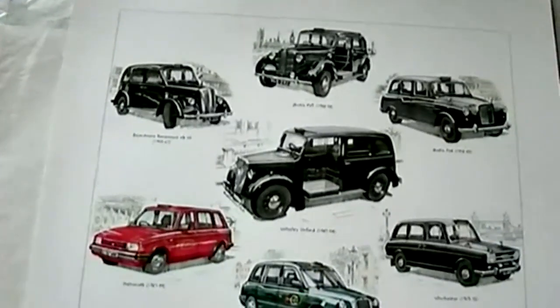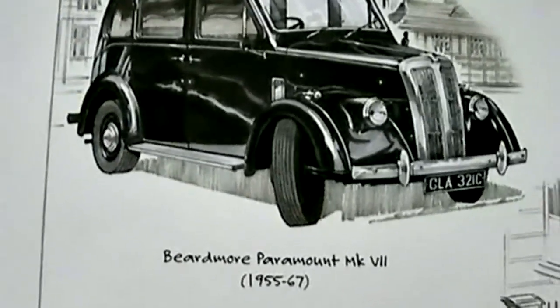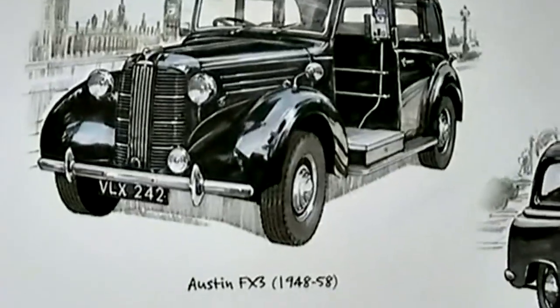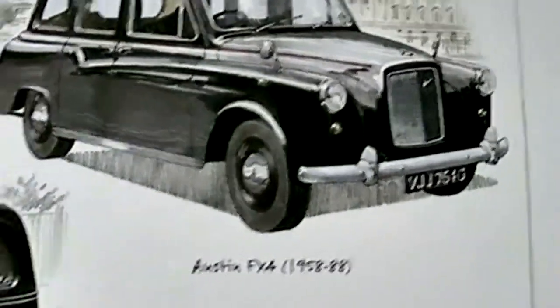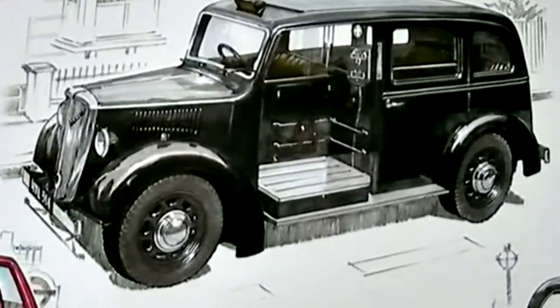Let's have a look through these timeless London taxis. Here we have the Beardmore Paramount Mark 7, followed by the Austin FX3, and the FX4. And the one in the centre is the Worsley Oxford.